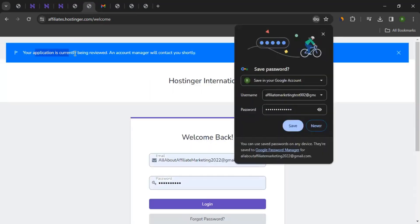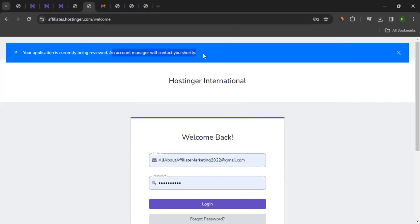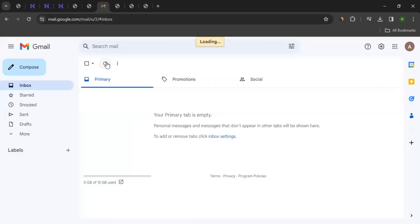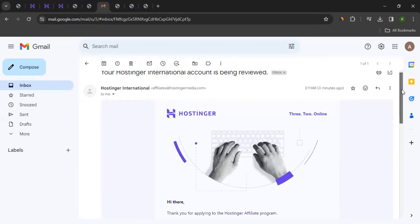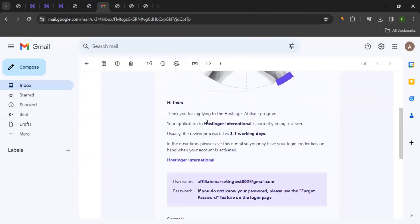As you can see, your application is currently being reviewed and an account manager will contact you shortly. You would have received an email at your given email address. When I reload my inbox, I can see the email I received — same way you must have received one too. The email says your application is currently being reviewed and it will take anywhere between three to five working days. So wait until you get final confirmation.